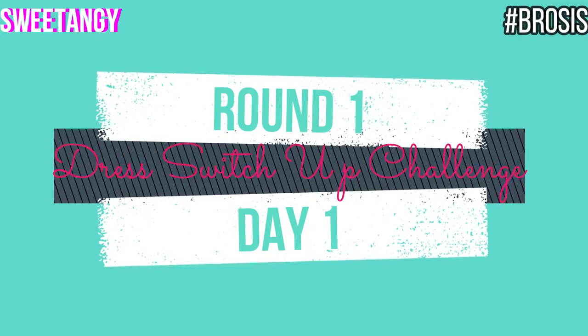Hi everybody, welcome to our channel Sweet Tangy. I'm Arushi, I'm Triyanshu, and today we are going to play the dress switch-up challenge. We are going to have three rounds in the challenge. We did rock paper scissors to decide who goes first, and my brother is going first.